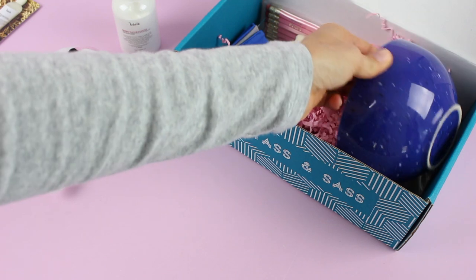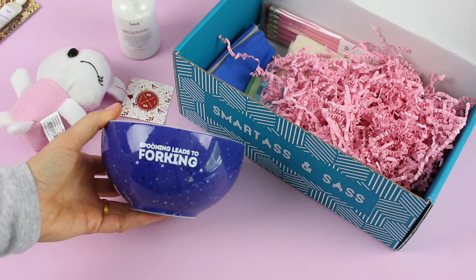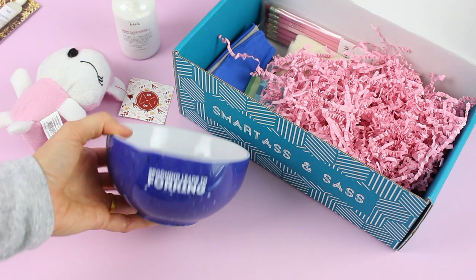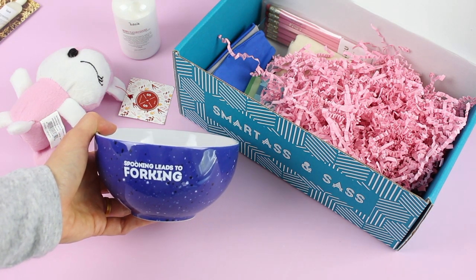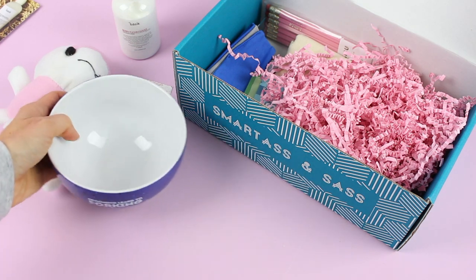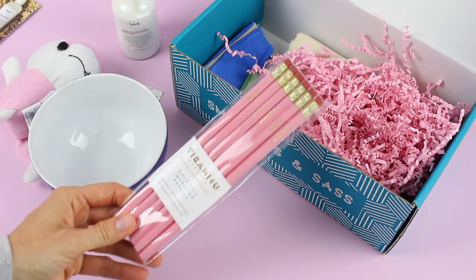Next we have this — it was packed but I minimized some of the packaging. It says 'Spooning Leads to Forking' and it's a really awesome ceramic bowl. I love the style of it — it's just a great piece to put out when you have guests over. Everybody's going to get a good laugh out of that.